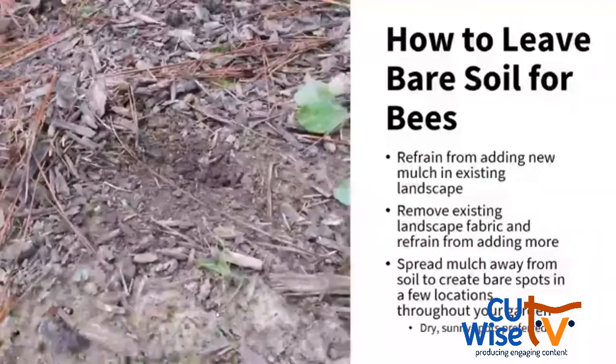If you have mulch currently in place, you can move it to the side and leave some bare ground available. Don't add more landscape fabric and mulch if you're okay with skipping it. You want to locate those bare patches in dry sunny spots if at all possible. For most of these habitat and nesting sites for bees, locating them in dry sunny spots is preferred.